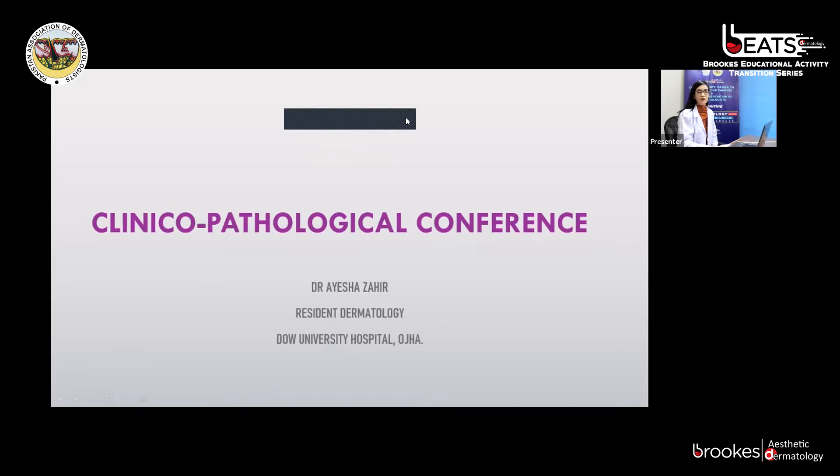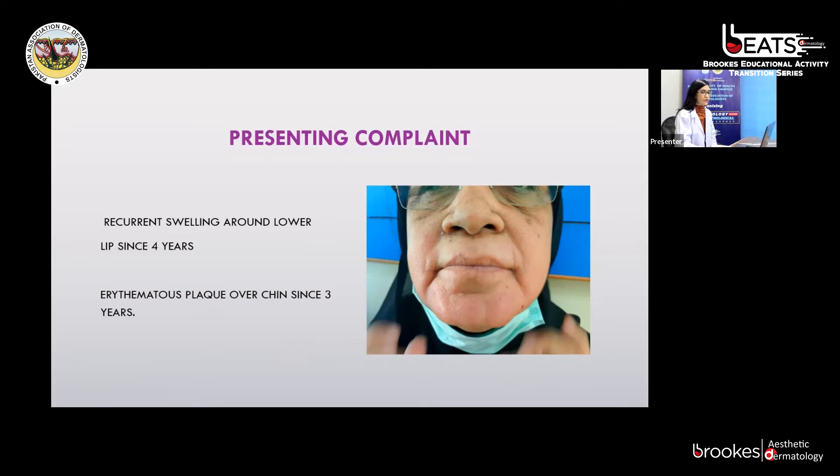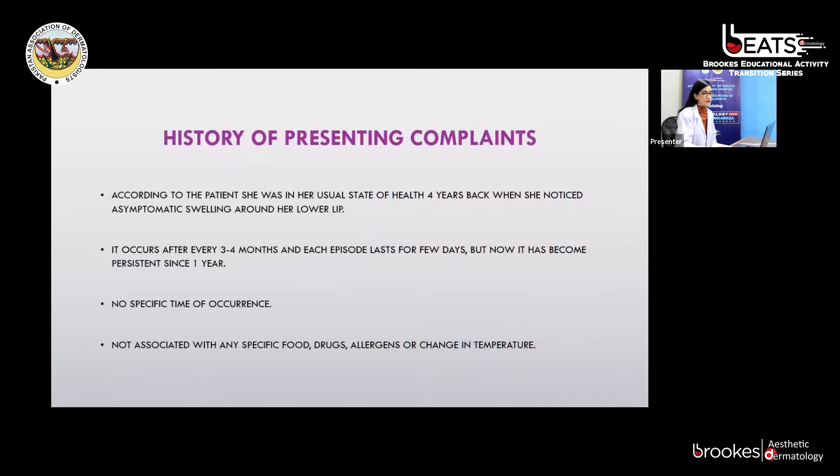This was an interesting case because of its unusual presentation. It's a case of a 58-year-old female, Safiya, a known case of hypertension, resident of Karachi, housewife, presented to us in OPD on 2nd February 2022. She presented with the complaint of recurrent swelling around her lower lip since four years, and an erythematous plaque formation over the chin since three years. According to the patient, she noticed an asymptomatic swelling around her lower lip four years back. It occurred every three to four months, each episode lasting a few days, but has now become persistent since one year.